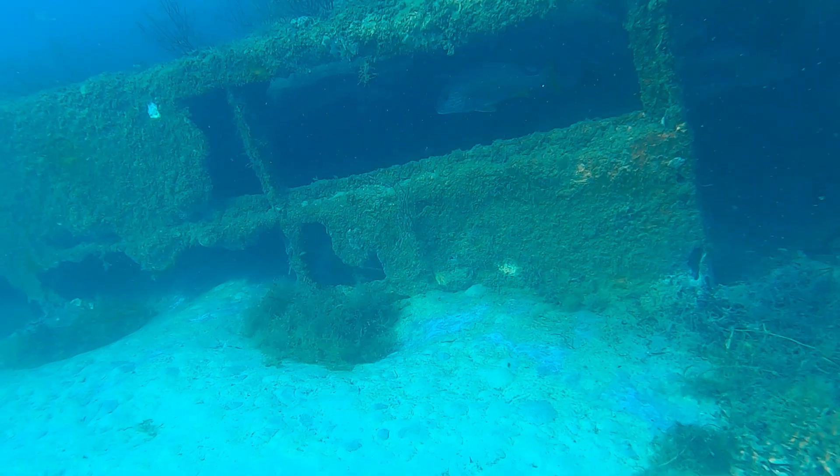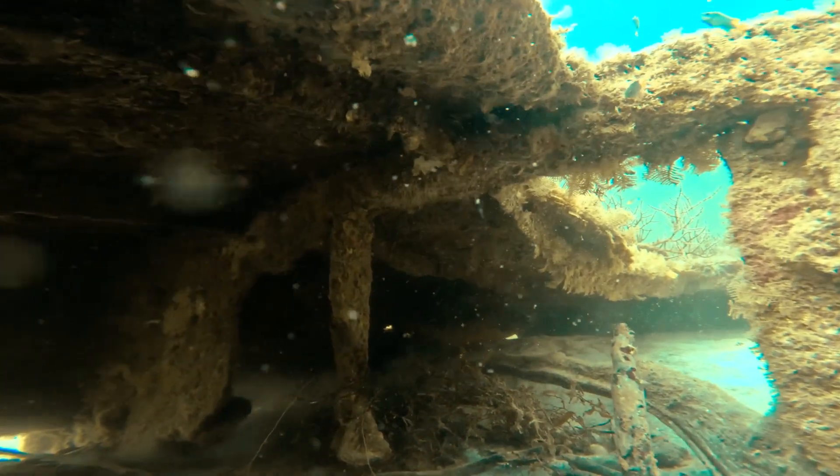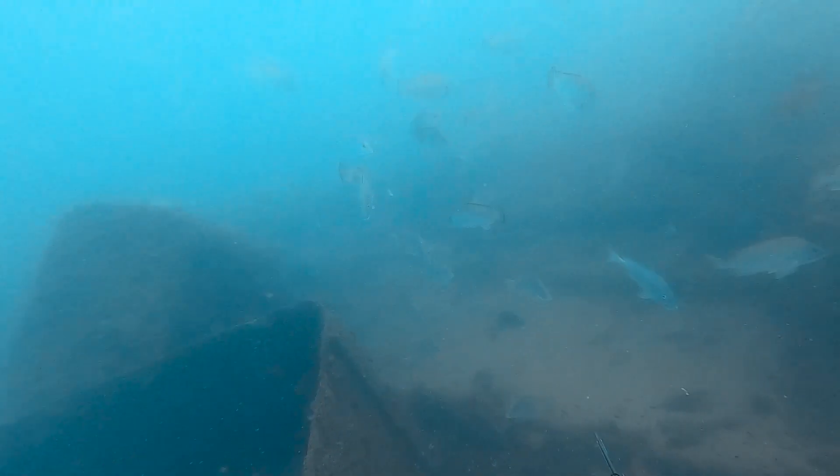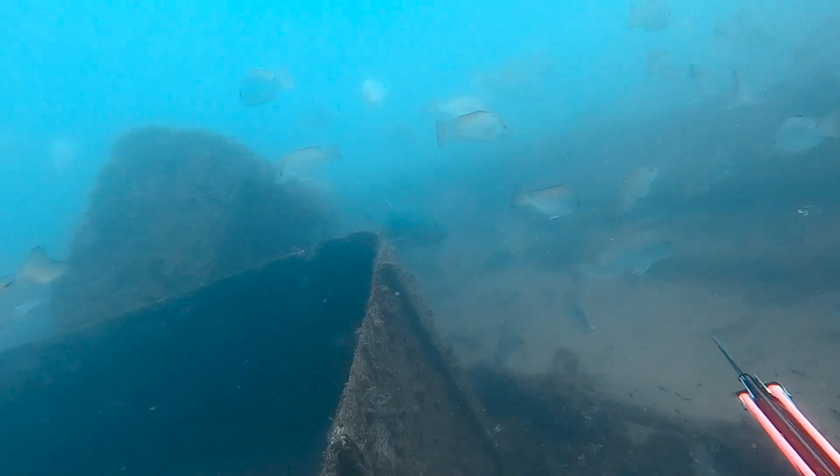Shipwrecks provide vital shelter for fish by providing complex three-dimensional structures to offer protection from predators. Wrecks provide shelter for larvae, juvenile and adult fish, providing protection throughout their whole life cycle.